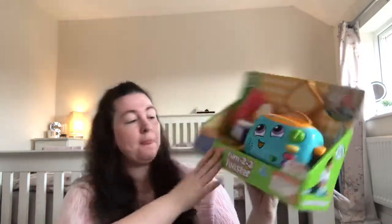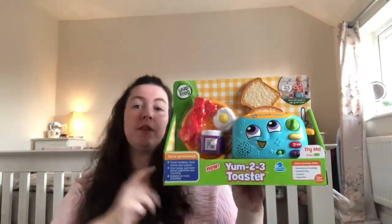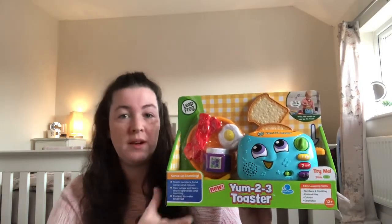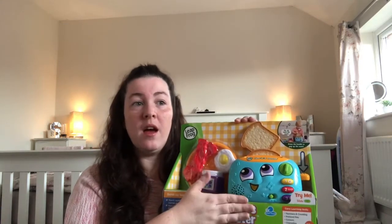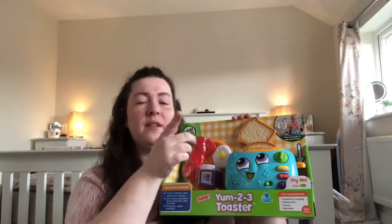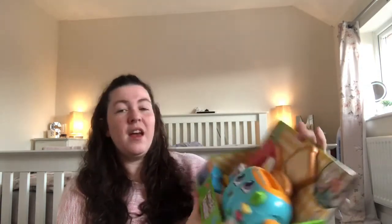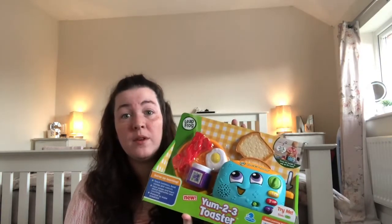The next one is this Leapfrog yum yum toaster. That was £9.50 for this. When I went into B&M the other day I almost picked this up for her — just as well I didn't because Martin's picked it up! Can't go wrong with Leapfrog stuff. This will go with the ice cream cart they've got, the shopping basket and other bits I've bought them this year. It's from 12 months plus but the other girls will end up playing with it as well.